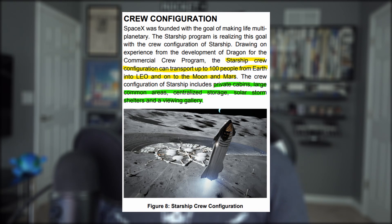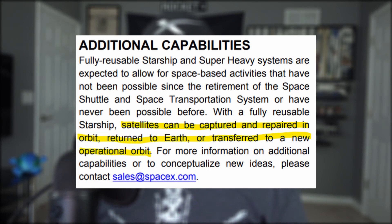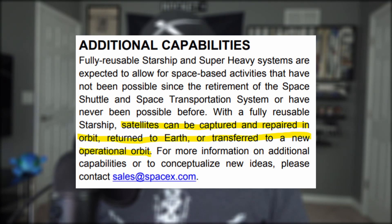As far as the crewed Starship configuration is concerned, it is still expected to transport up to 100 people from Earth to orbit and will include private cabins, large common areas, centralized storage for food, water, and DVDs, as well as a storm shelter to protect passengers from bursts of dangerous radiation during solar flares, and a viewing gallery — which are all of those windows you see in the tip of the nose. That still seems kind of cramped, despite Starship's wide girth. We do know that eventually Elon wants to quadruple the size of Starship, which would allow for definitely 100 people to live comfortably. But this user guide is for the 9-meter diameter Starship. Starship will also be used to capture satellites already in orbit and repair them, and this would include space junk cleanup as well.